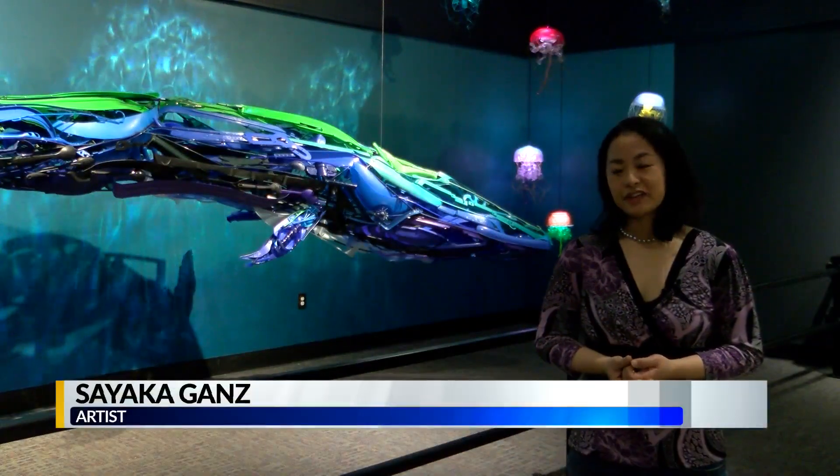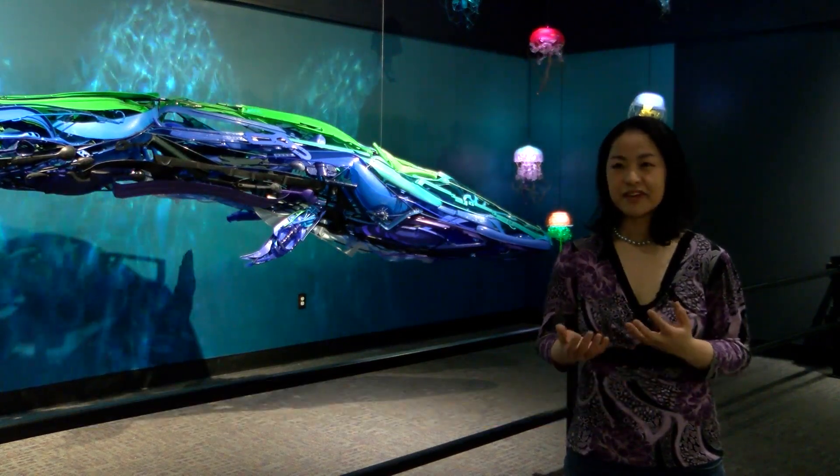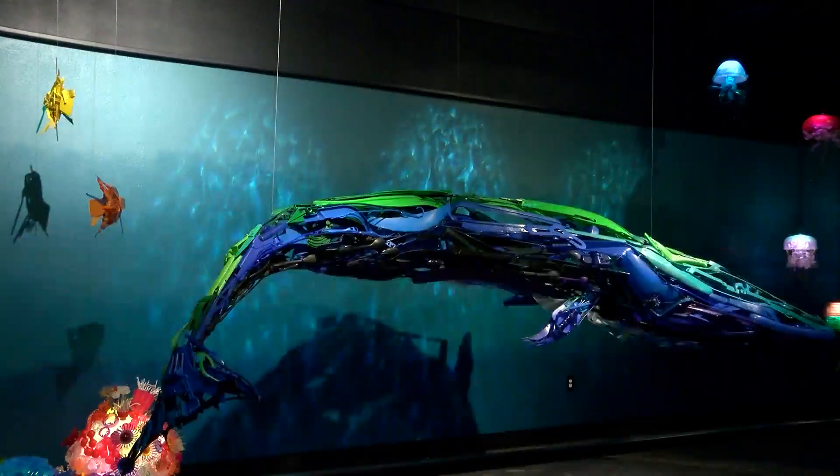I specialize in using reclaimed plastic items from people's homes to make animal forms, and I like to try to depict the animals in motion as much as possible.